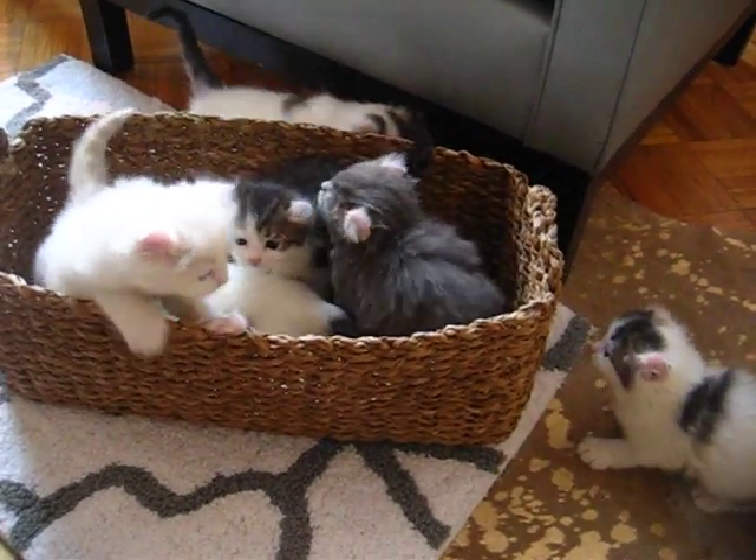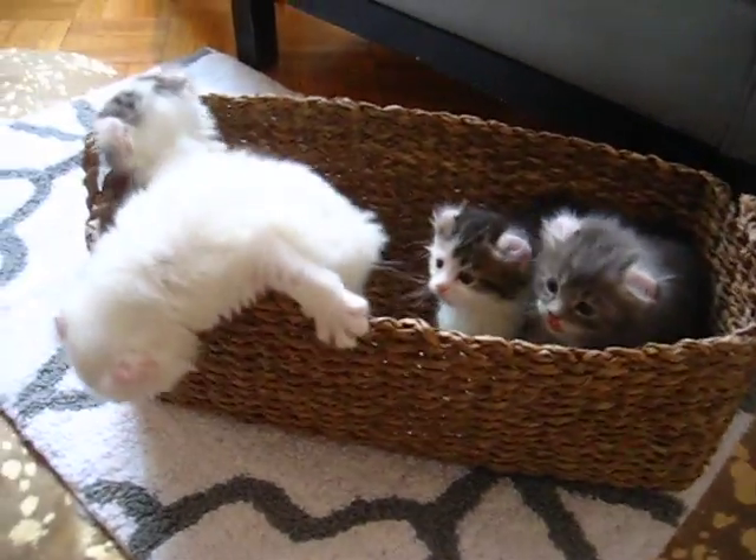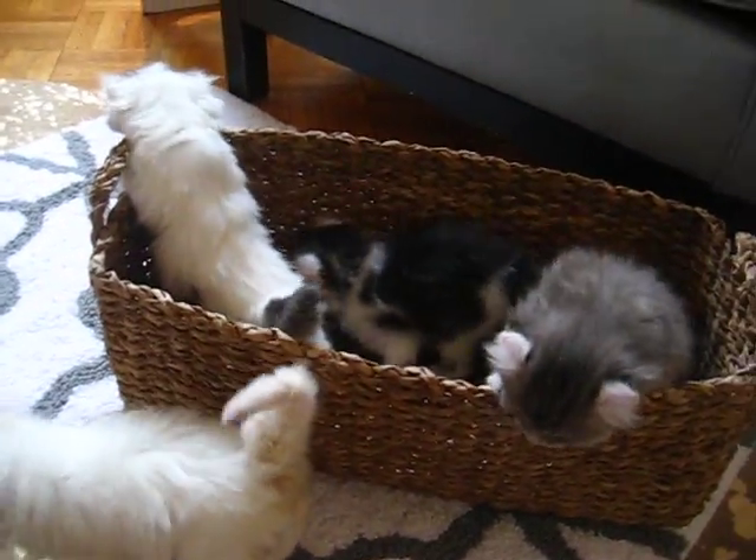It is January 12th, and I am showing everyone their new little kittens from Ikea's litter that was born on December 9th.